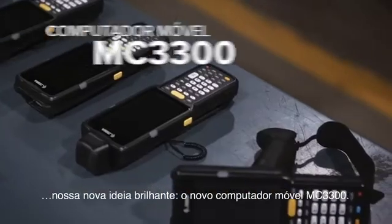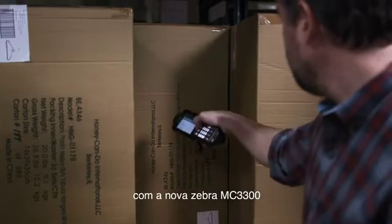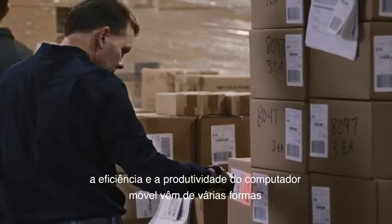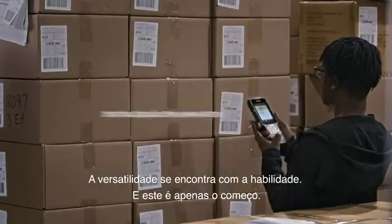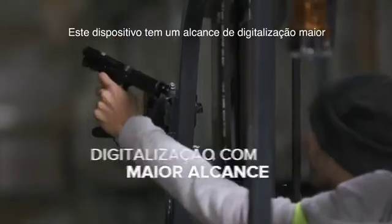The new MC3300 mobile computer. With the new Zebra MC3300 mobile computer, efficiency and productivity come in many forms — four to be exact: pistol grip, turret with rotating head, straight shooter, and 45-degree angle.